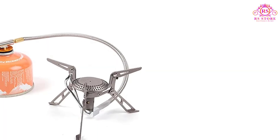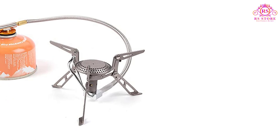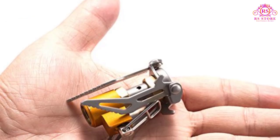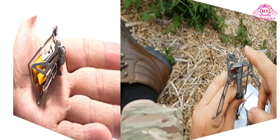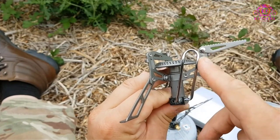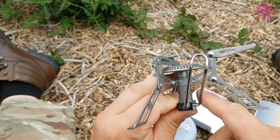The stove's compact design further adds to its appeal. When folded, it takes up minimal space, easily fitting into any backpack or even a pocket. Its collapsible arms and compact size make it convenient to carry and store, freeing up valuable space for other essentials.